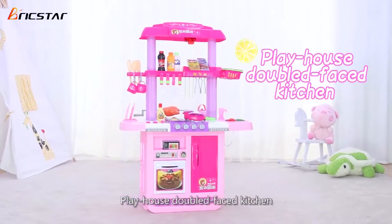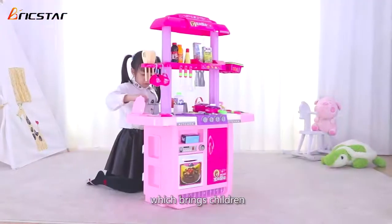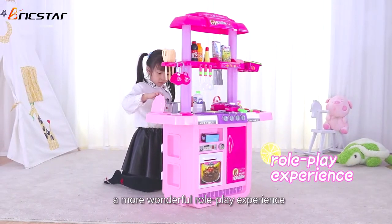Playhouse Double-Face Kitchen is the combination of kitchen and barbecue booth, which brings children a more wonderful role-play experience.